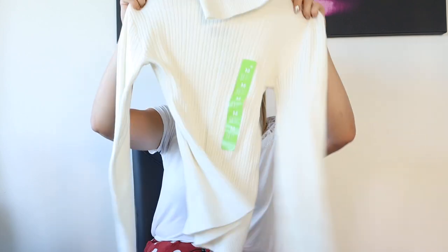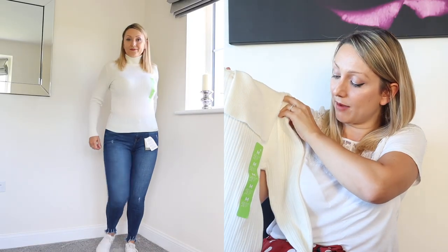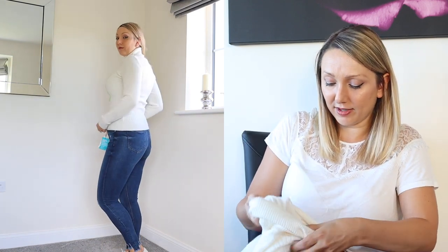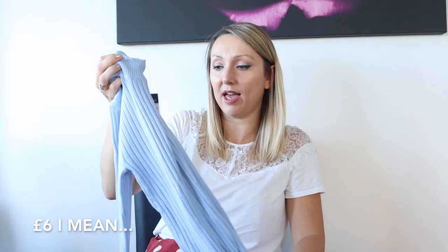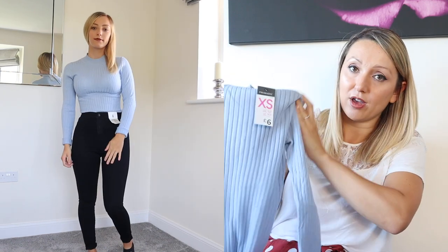Next I got just a simple cream roll neck jumper in a medium, which is a 12 to 14. I like to size up slightly in these stretchy jumpers because otherwise they're a little bit too tight and clingy. This was only £6 — ideal just for wearing with a pair of jeans in winter. My daughter got a similar one but hers is more of a turtleneck that doesn't roll over. Same price, and she got it in an extra small, size 6 to 8, because she prefers her clothes a little bit clingier.